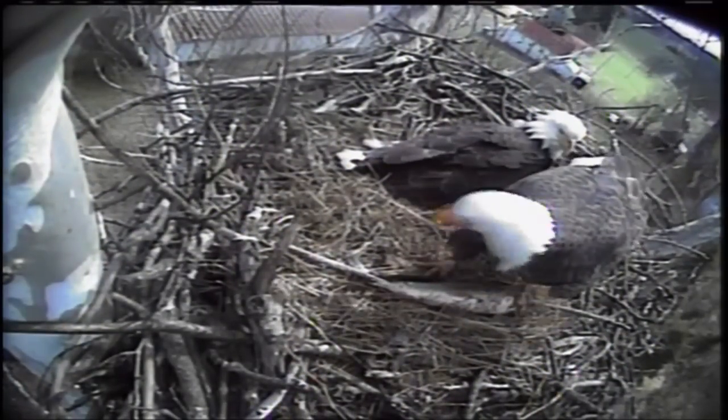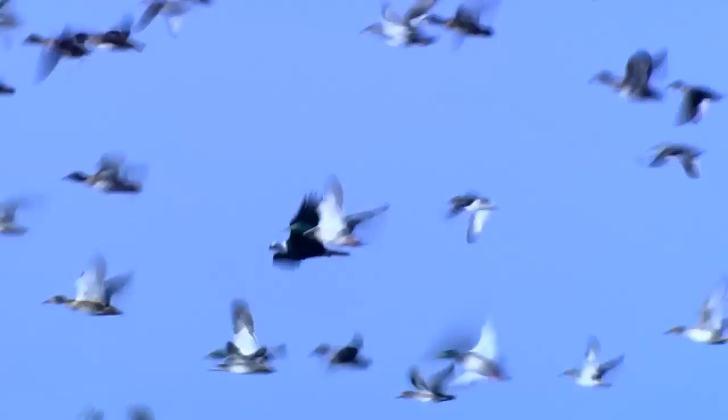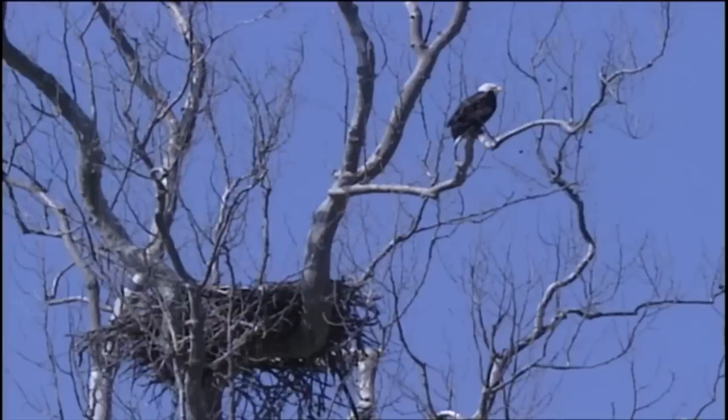Eagles feed primarily on fish, but they'll also feed on ducks, rodents, and snakes. Both the male and the female build the nest, but the female actually chooses the nest tree.